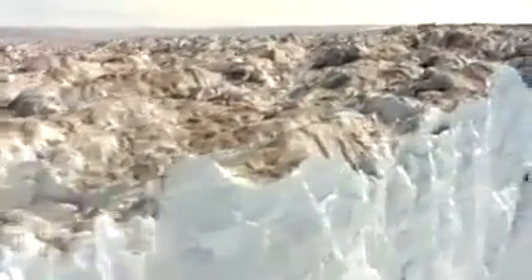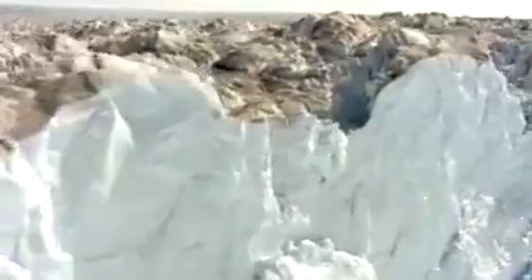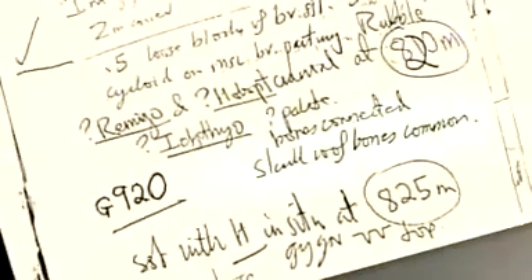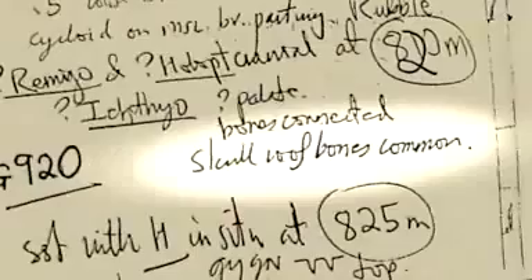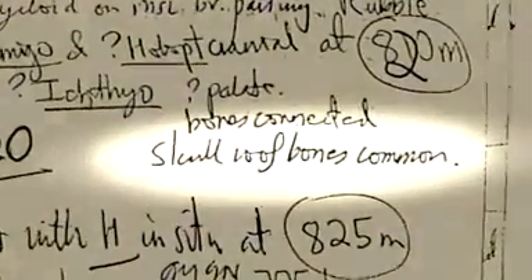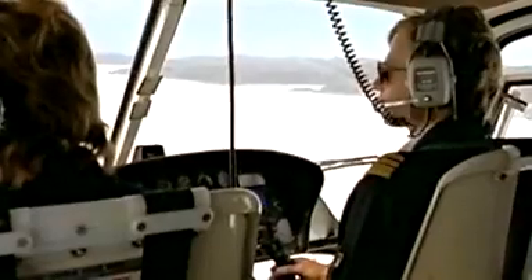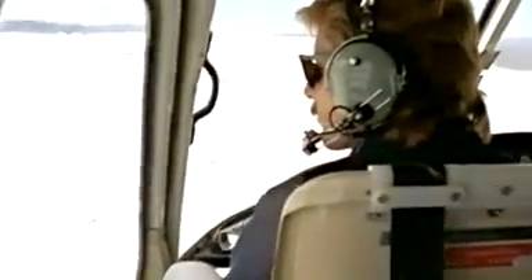Only a handful of early tetrapod fossils had ever been found — most of those in a remote part of Greenland at the turn of the century. All she had to guide her was a note scribbled in a journal from a scouting trip to Greenland years earlier. It referred to tetrapod fossils on an unnamed mountain. Clack flew to Greenland to search for those bones.